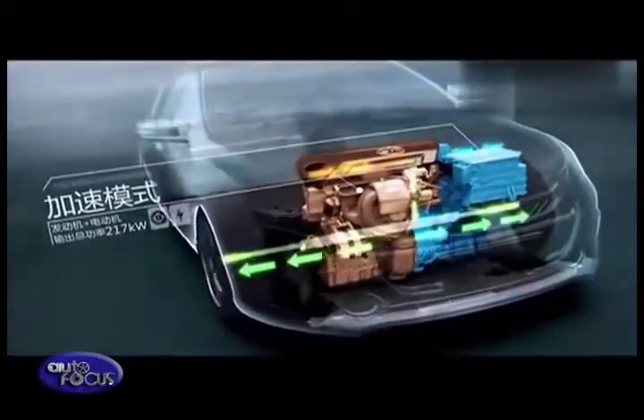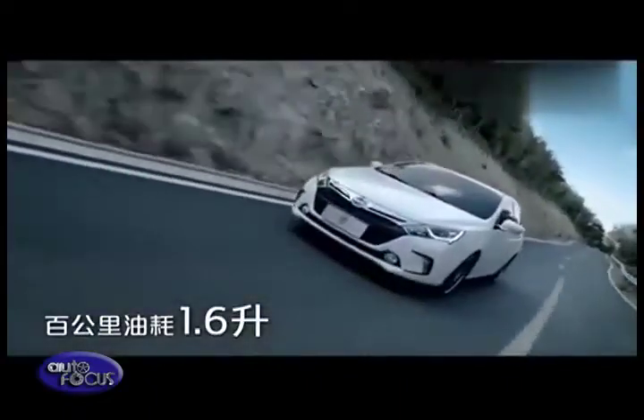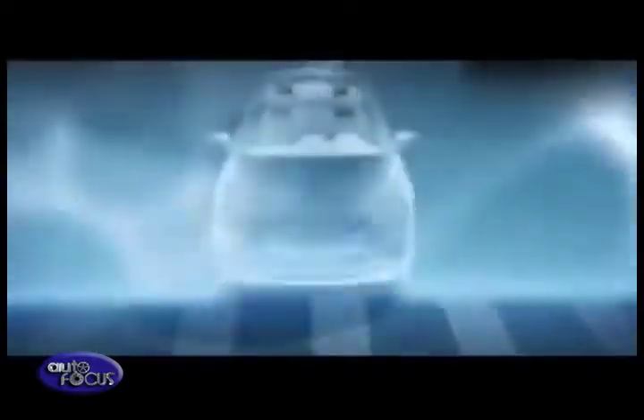The 1.5 turbo engine and the electric motor will work hand in hand to extend the range, and with this mode you can do 50 kilometers per liter. The third mode is what we call power — both the 1.5 turbo engine and the 150 horsepower electric motor will combine their output and produce 300 horsepower, accelerating the vehicle from zero to 100 in less than six seconds. It's very exciting.